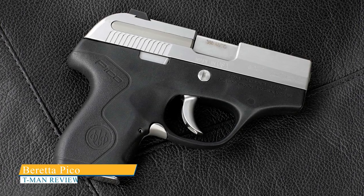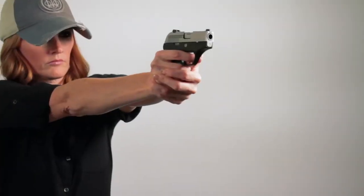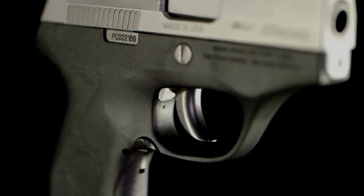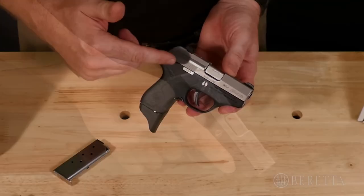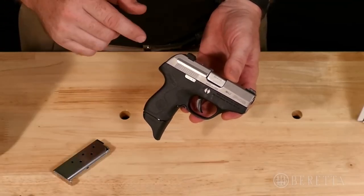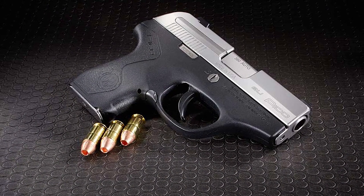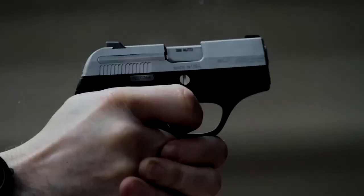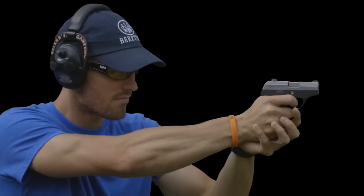The Beretta Pico is a remarkable firearm specifically designed for deep carry and complete concealment. Beretta made extensive modifications to the Pico — trimming, cutting, and slimming down the firearm as much as possible. To ensure a snag-free experience while carrying the Pico in your pocket, Beretta made sure that the slide release, magazine release, and takedown lever were flush with the frame. Swapping magazines and dropping the slide can be a bit challenging, but this is not a major concern for most people carrying pocket pistols, as reloading is not often necessary.